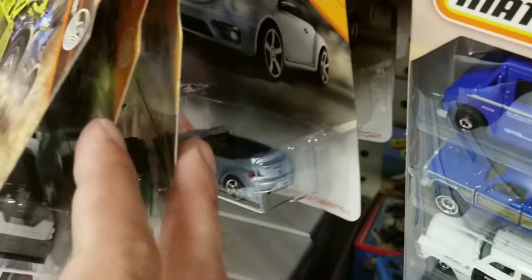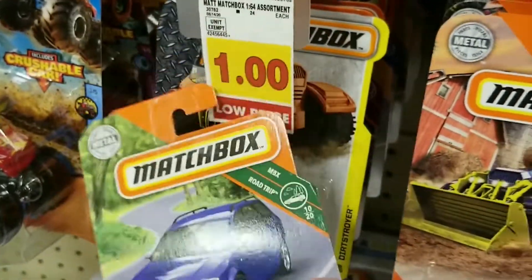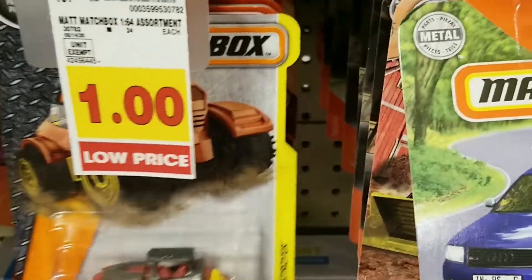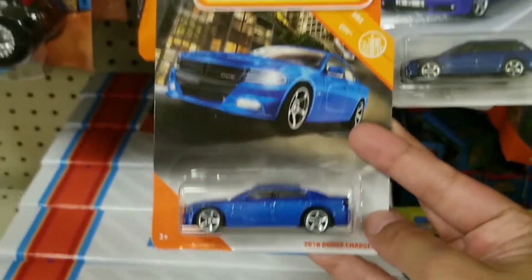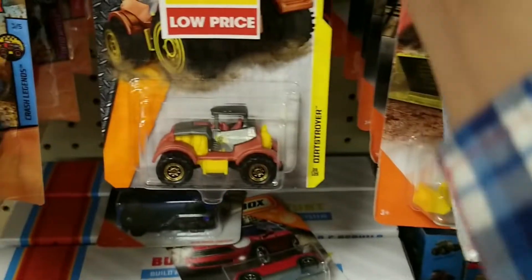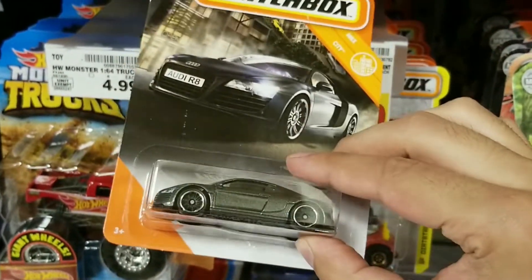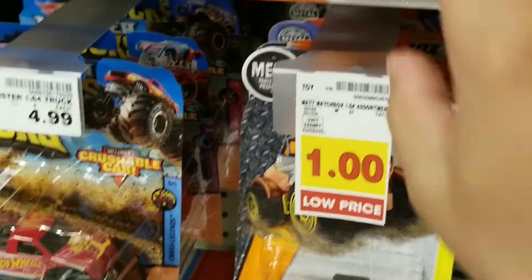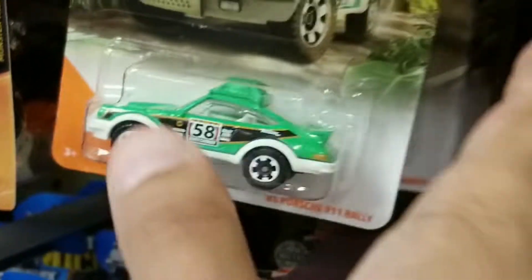Now we do have Matchbox — let's see if there's anything. It looks like the Audi Avant, and they have the Dodge Charger in blue. Not too bad. And a really nice Audi as well. Pretty cool, though these aren't any new ones.